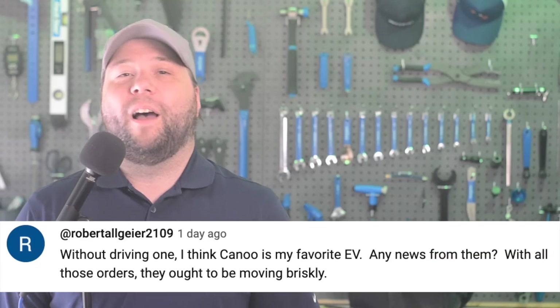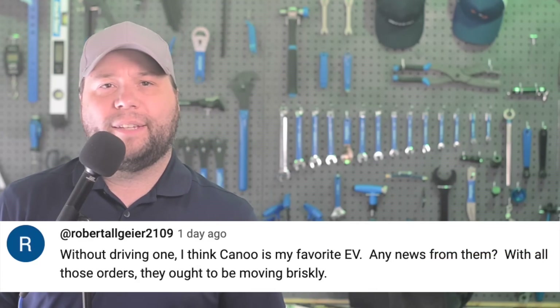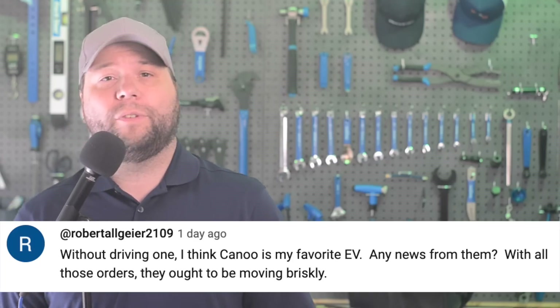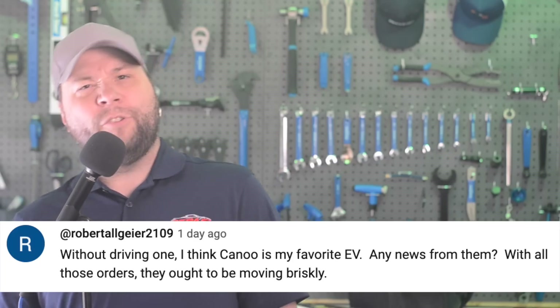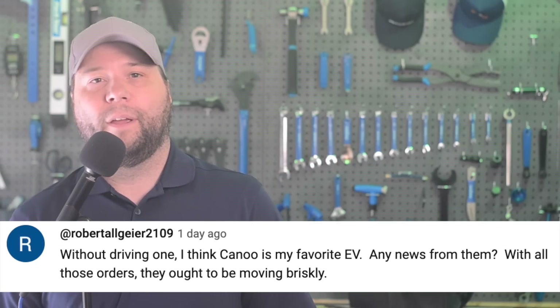In today's community comment found on YouTube, Robert Algier 2019 says: 'Without driving one, I think Canoo is my favorite EV. Any news from them? With all these orders, they ought to be moving briskly.' Well Robert, that's not exactly sunny skies for Canoo.